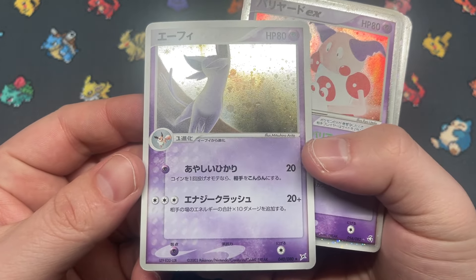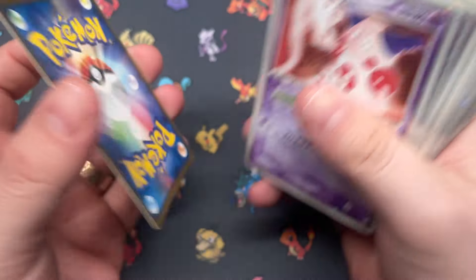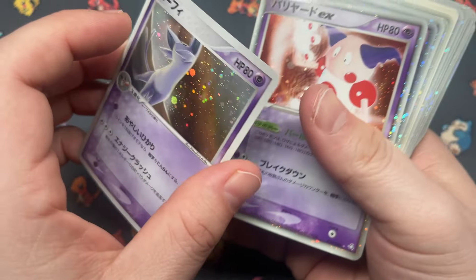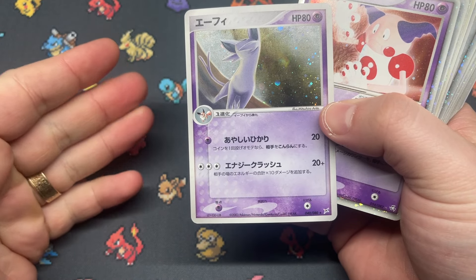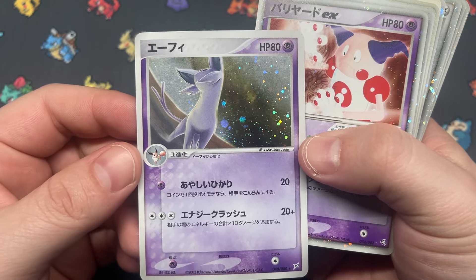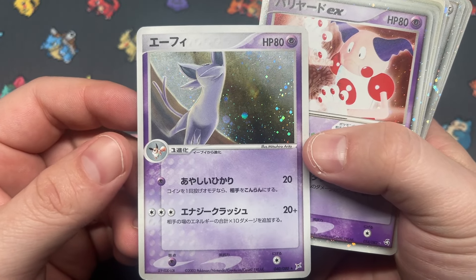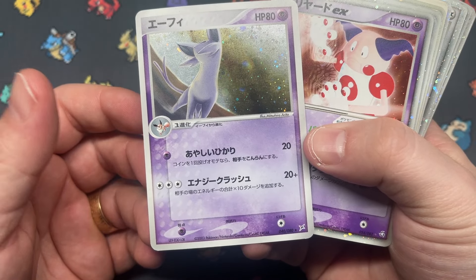We've got Espeon from Magma vs. Aqua — just one copy. I always thought this was a really beautiful card too. I'm kind of tempted to do an Eeveelution thing where I get the Umbreon, Espeon, Jolteon, Flareon, and Vaporeon — all in 10s for display. I think it'd be kind of cool since they're all in this set and they all have really good artwork.